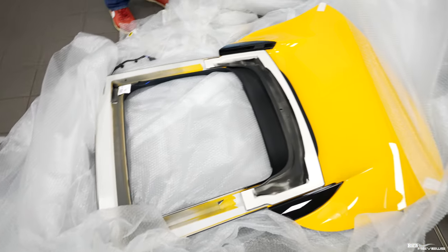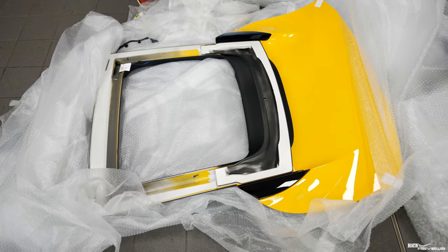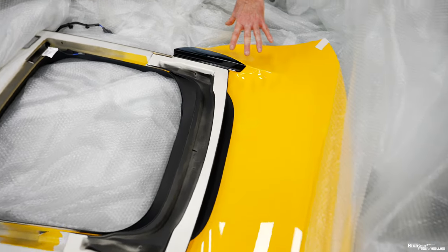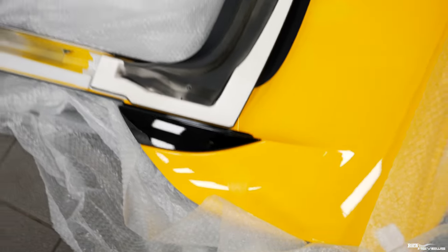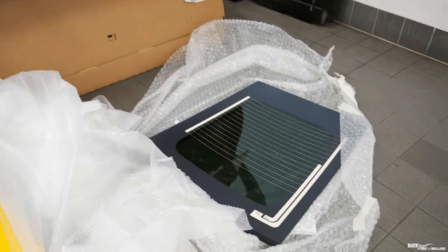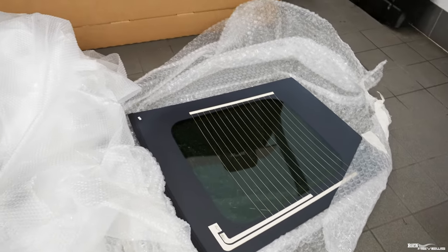Here you can see the new engine cover lid — brand new, no osmosis. This is the exterior part of the engine cover, perfect colouring, no issues. Hopefully the colour will be a perfect match — we won't know until it's on the car, but they tell me it should be a really good match. That's also the rear screen that fits into the engine cover with the heating element.